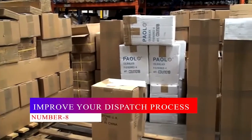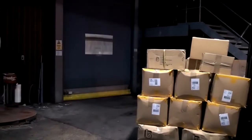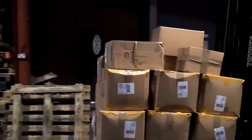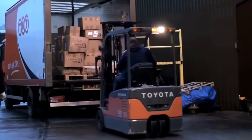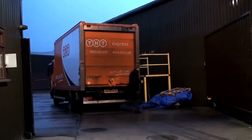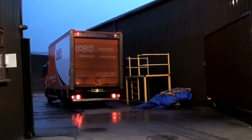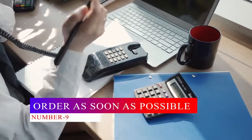Number eight: improve your dispatch process. A working logistics department is not only advantageous to your customers but also to you. If your umbrellas do not arrive on time and in good condition, your customers could ask for a refund or compensation, which would eat into your company's finances. To avoid this, you need to work on packaging, shipping, and delivering your clients' umbrellas.